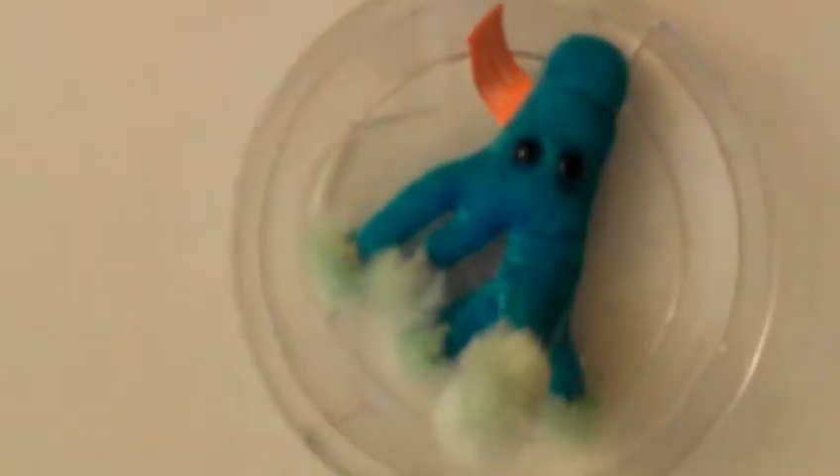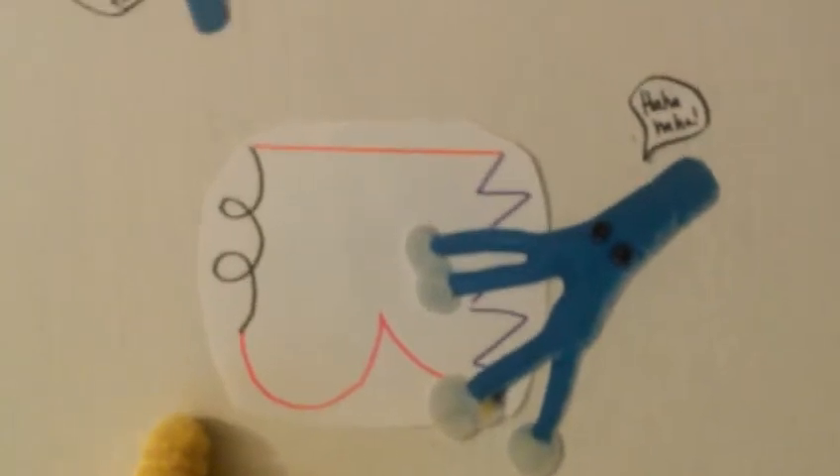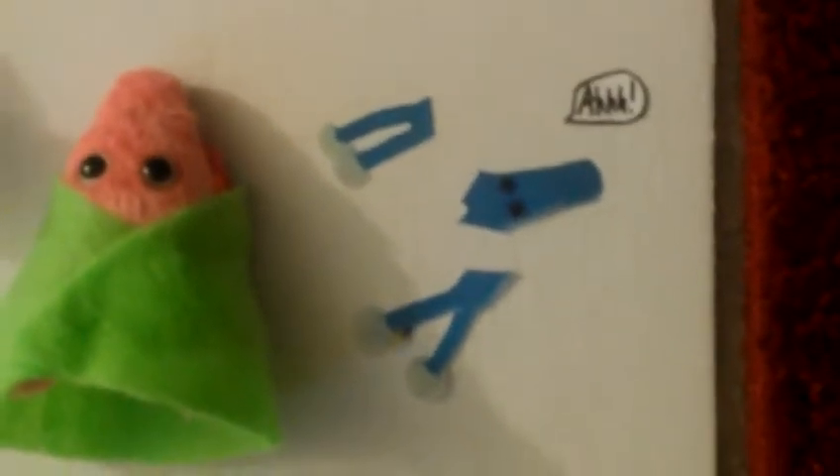We have our petri dish with penicillin in it, and he says 'I was born to kill you.' And as they are attacking our dear Staphylococcus, they are saying all sorts of nasty things. Here is our ever-changing bacterial wall that is being penetrated by our penicillin. And our bacteria that destroy our penicillin — destroying our penicillin, he's crying out in pain.